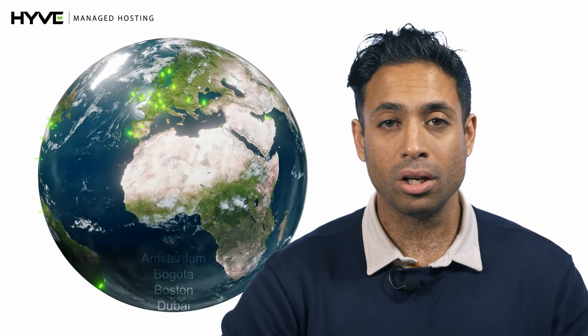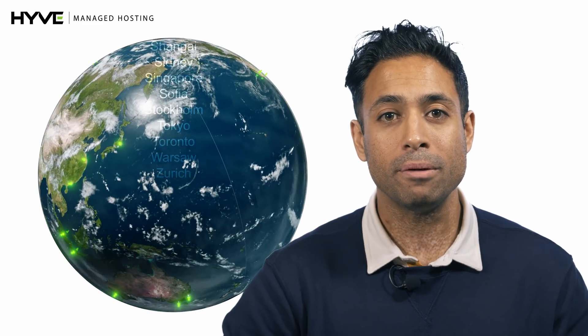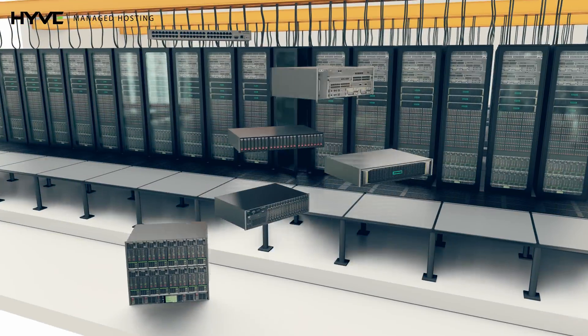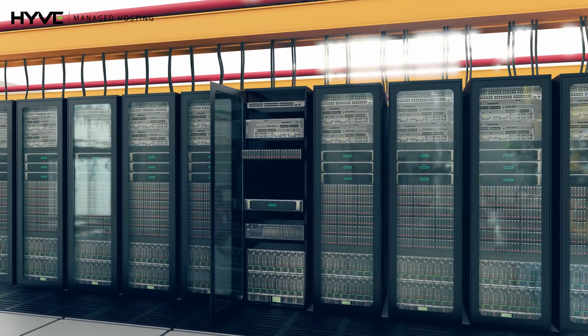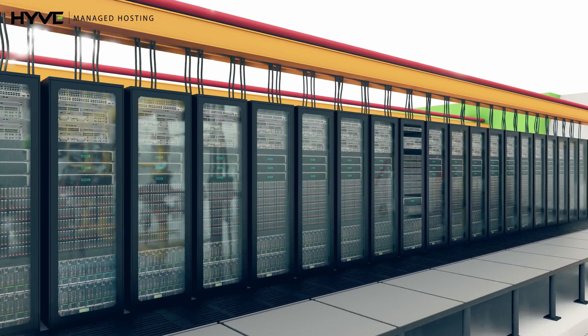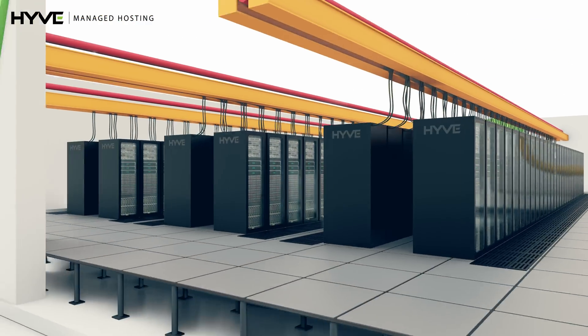At Hive, we provide co-location to our customers on a global scale, spanning across multiple data centres in key locations worldwide. We can either perform a lift and shift operation where we migrate your existing IT infrastructure into our data centre, or we can provide you with the spoke kit to rack within our data centres. In all cases, we provide customers with a resilient environment and provide them with the ongoing support that they need.